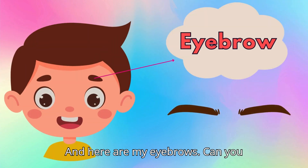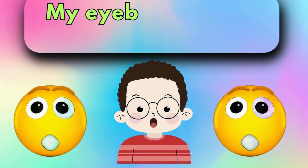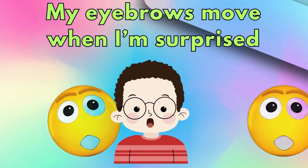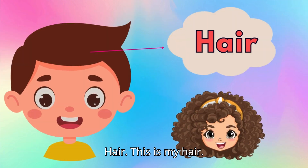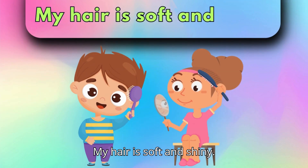And here are my eyebrows. Can you say, eyebrows? My eyebrows move when I'm surprised. Hair. This is my hair. My hair is soft and shiny.